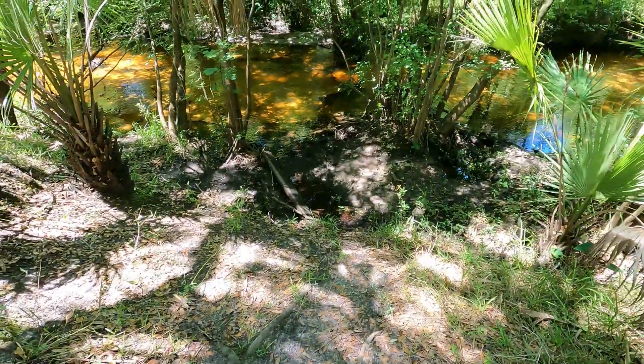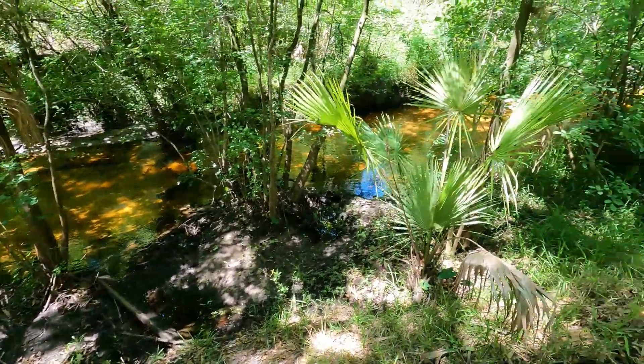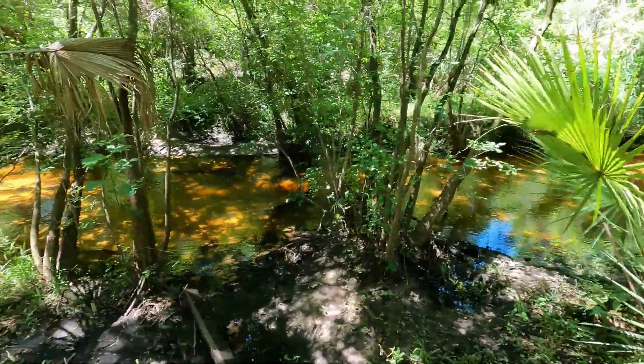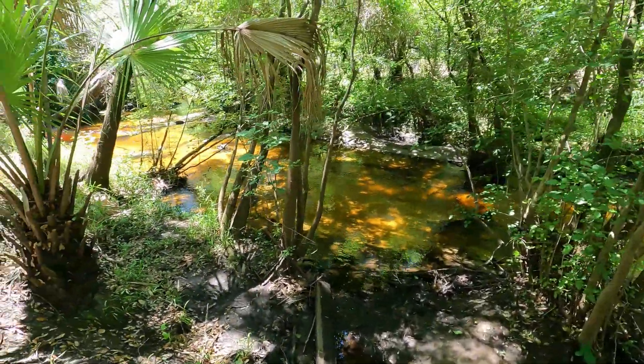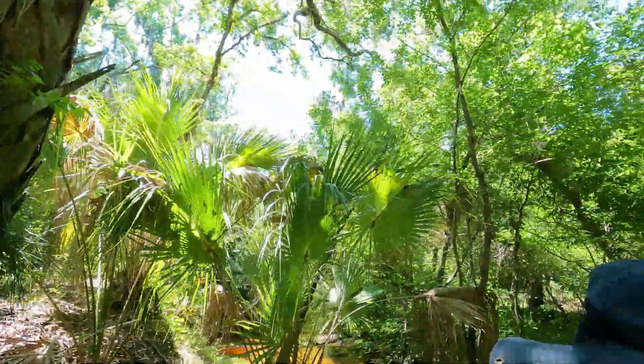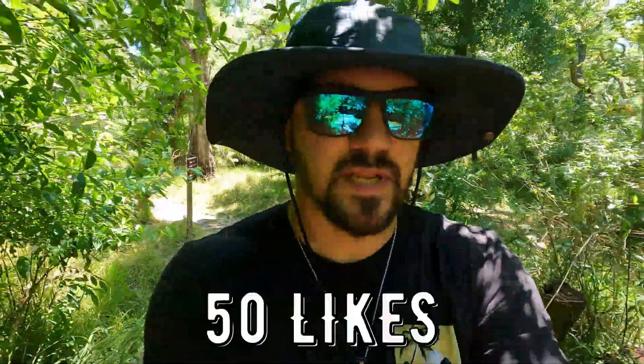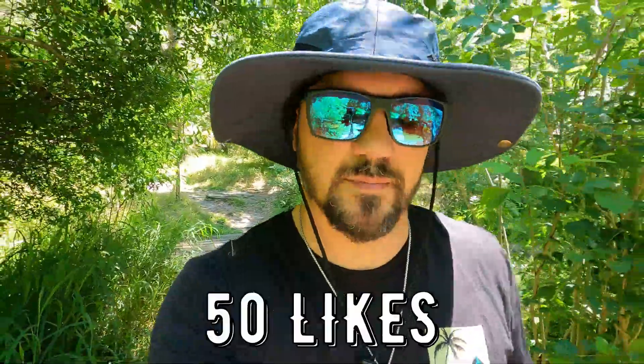Looks like we've got some more river access right here. It's very shallow, so we're going to keep going. What do you guys think — should we come back here sometime and primitive camp? 50 likes on this video and we'll come back and primitive camp.